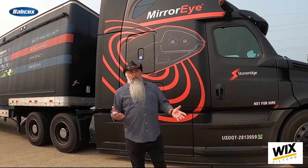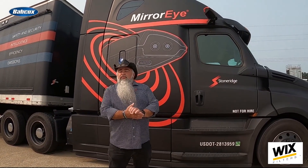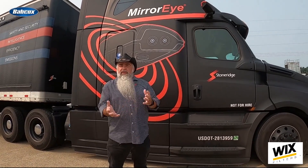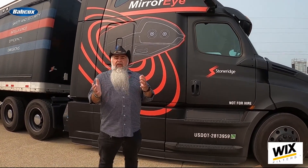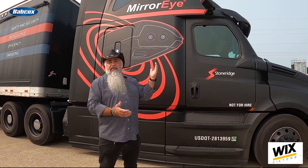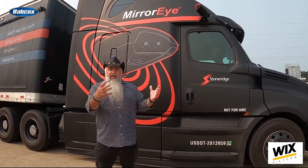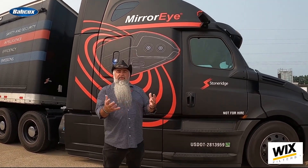According to Mario, when customers first get the system, StoneRidge recommends allowing the driver to drive around for two to four weeks to get acclimated, because there is a period to get used to it, just like anything new. You're going from a primitive glass mirror to a digital system that's complex and has so many other features, so you do need a little bit of time to get acclimated.